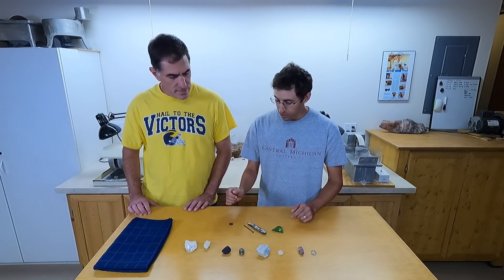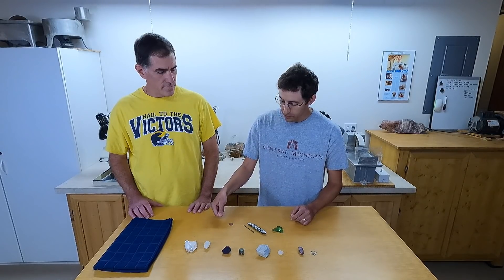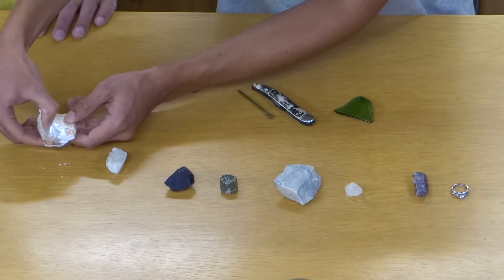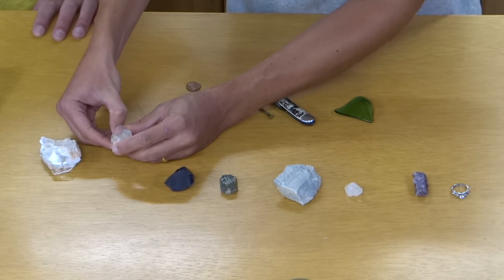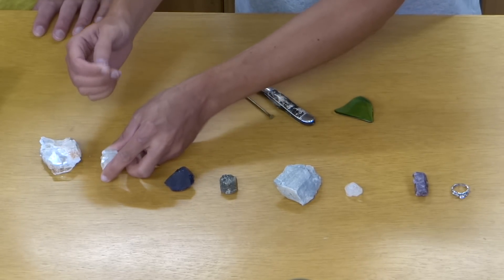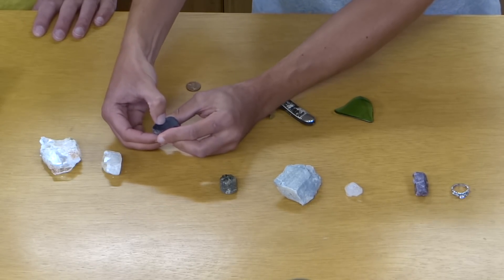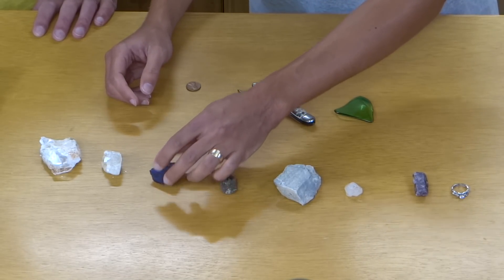For your field hardness identification kit: first thing is actually your fingernail. A fingernail is about a two on the Mohs scale, so that should scratch gypsum. Depending on your fingernail, you might be able to scratch the calcite, which is a three — fingernails might be a two to two and a half. But by the time you're to fluorite, you're really not going to be able to leave a scratch. If you see a mark, that's just your fingernail being left on the mineral.